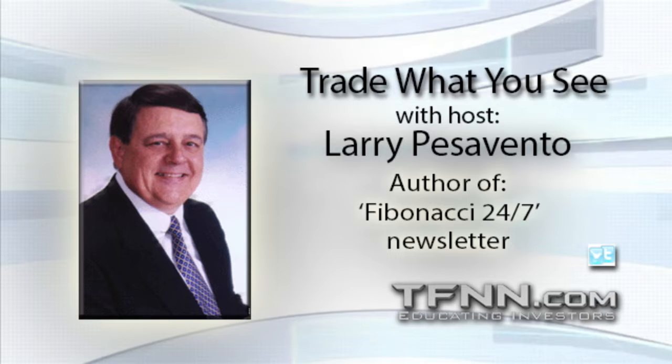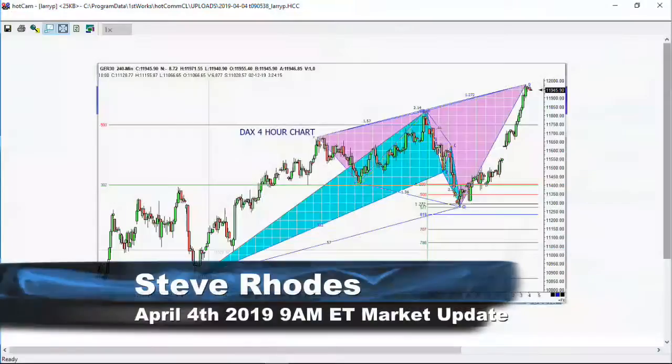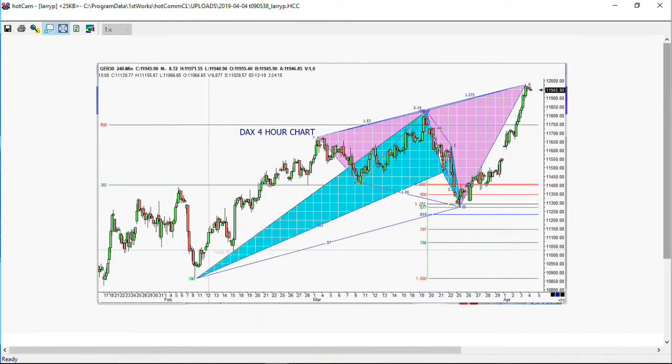Take a look at this DAX chart, folks. We've got a beautiful expanding triangle there — 1, 2, 3, 4, 5 — reverse point wave, ABCD, three drives to a top. Bada bing bada boom, everything's working. Pay attention to that one — it looks really, really interesting from the short side.